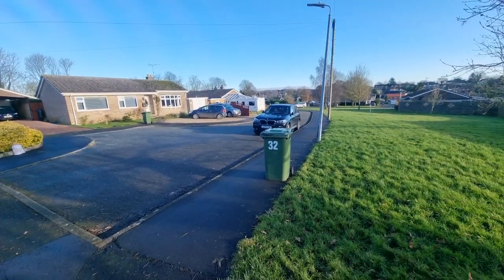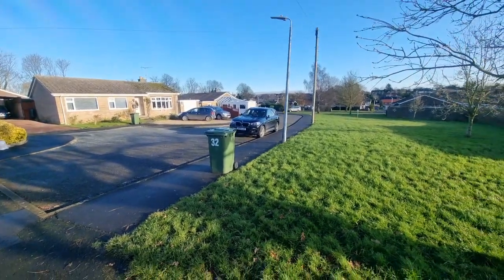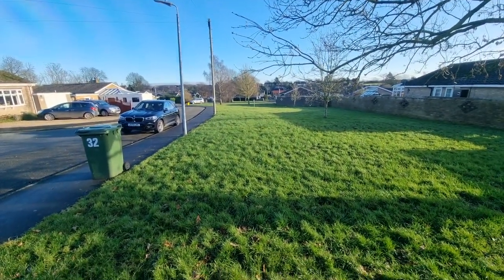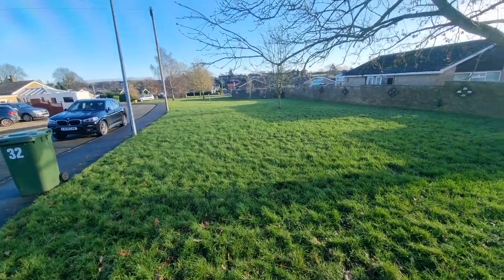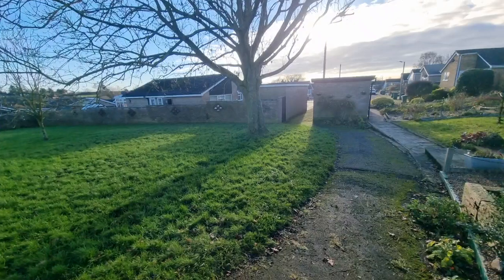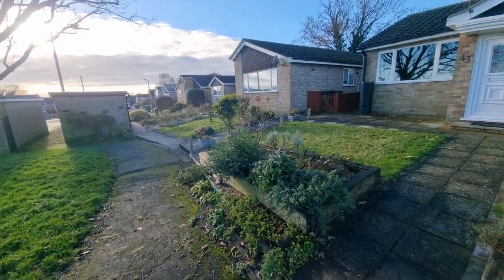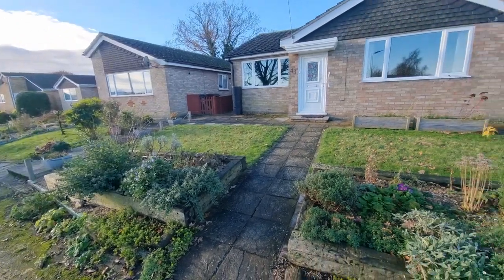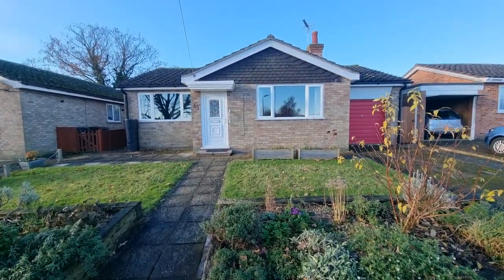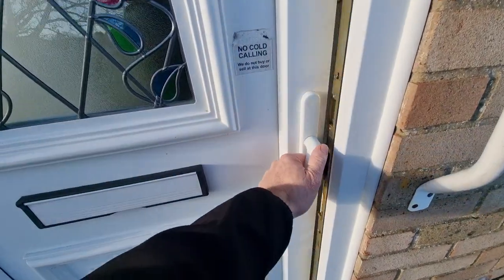Situated at the end of a cul-de-sac — it's bins day today as you may have gathered by the bins everywhere. There's a green area to the front of the property as well, so a nice open outlook to the front as well as the rear, as you shall see in a moment. Great location — let's go and have a look inside.